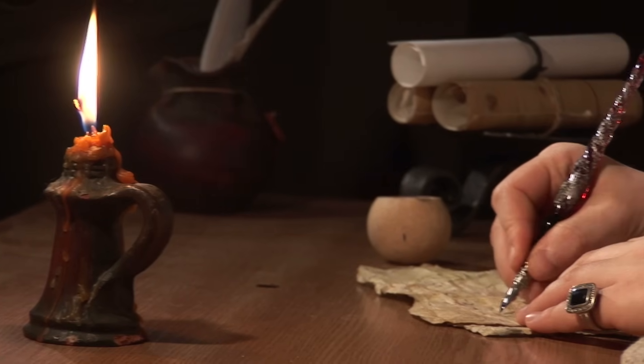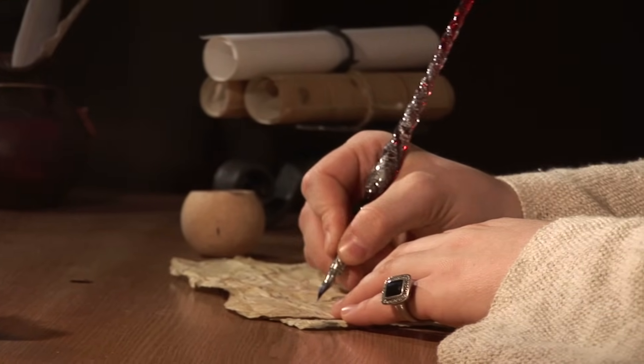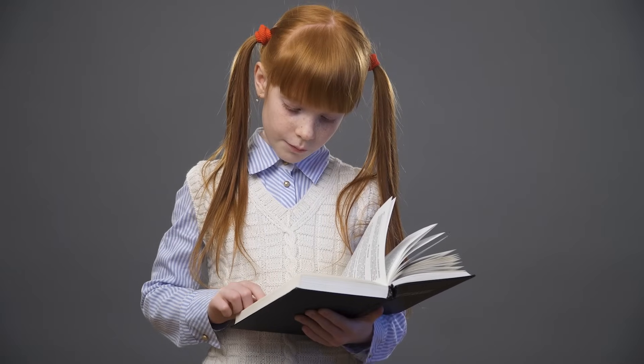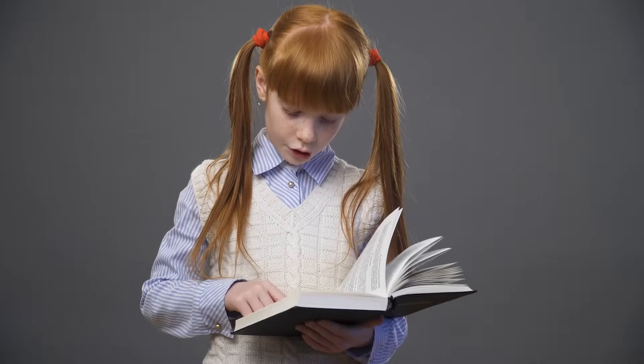Poetry is a type of artistic writing that tries to stir a reader's emotions and imagination. A poet is someone who writes poetry. A poet carefully chooses certain words and arranges them in a way that gives a poem rhythm and meaning.